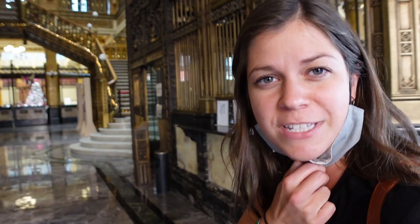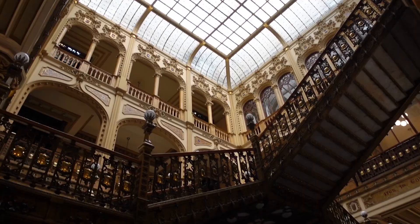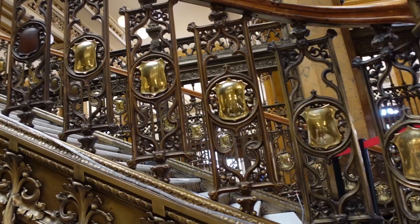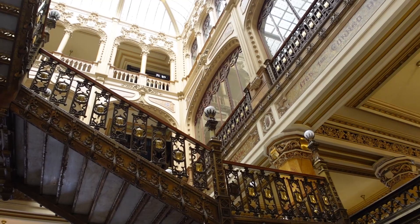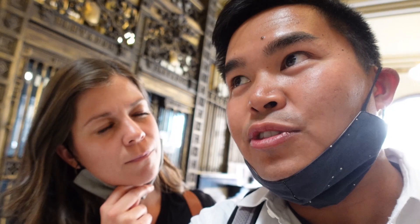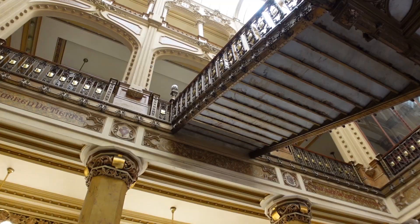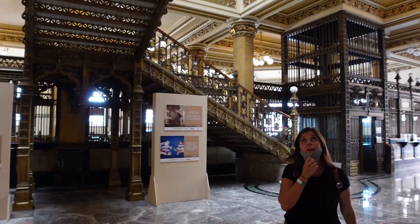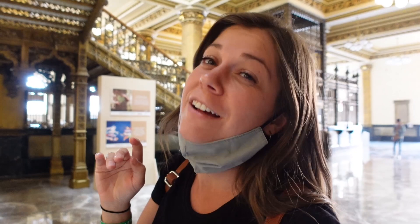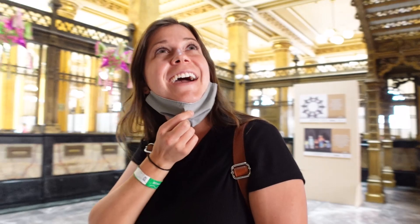We heard about this building that you can't miss seeing the inside of — it's free to get in because it's a working post office. But it is so beautiful and so ornate, with marble everywhere. There's a lot of European influence on the design because the person who commissioned it loved European culture. It's stunning, super beautiful. And for some reason I get vibes of Beauty and the Beast in here — it feels like Beast's castle, I think because of all the beautiful staircases.